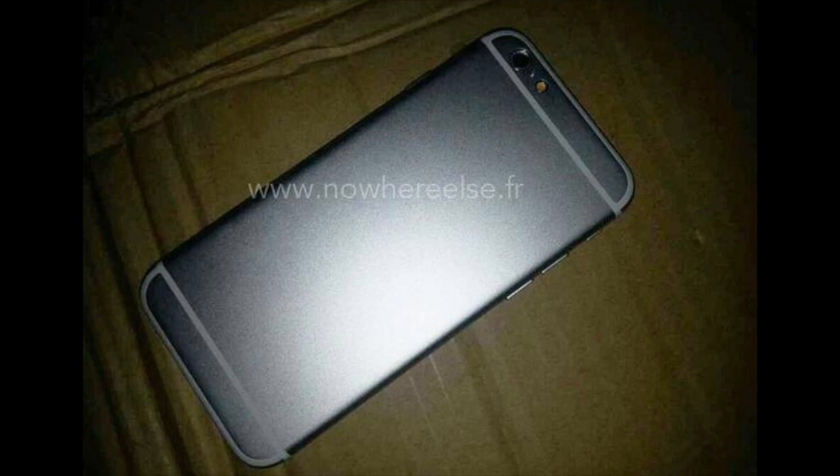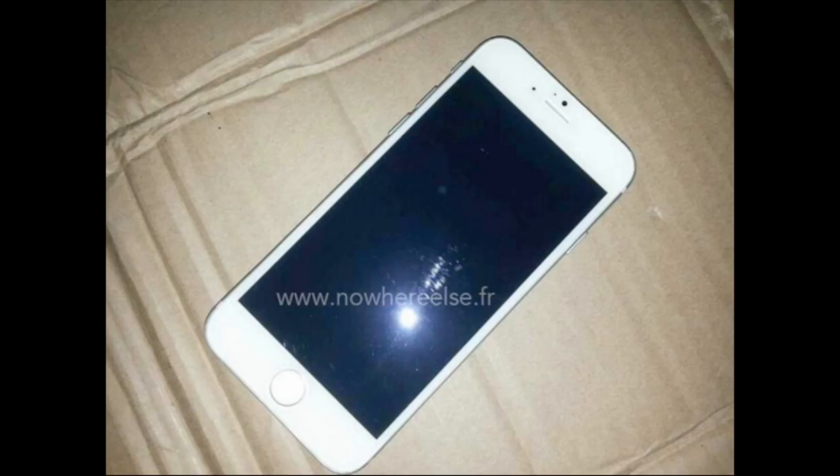Hey YouTube, it's Mitch at iPhoneCaptain. We've got another leaked photo today. This one is of the space gray iPhone 6, so let's go ahead and take a look at some of the photos here.